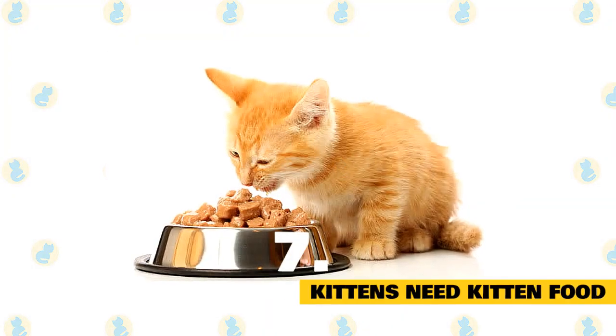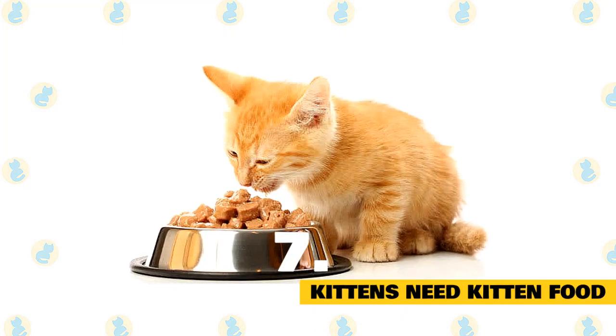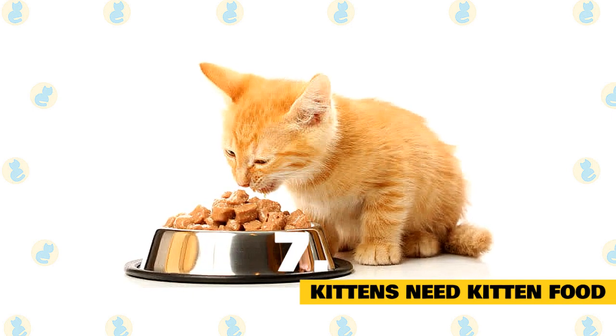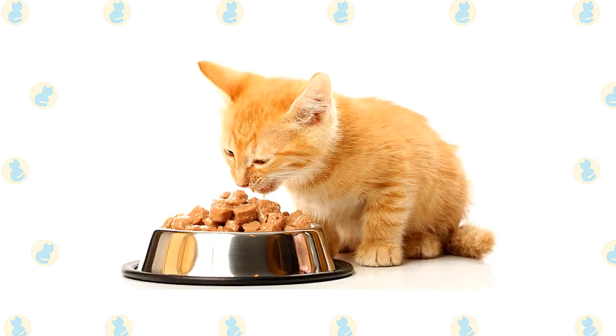7. Kittens need kitten food. Kittens need food that is tailored to fuel their development into young adult life. Kitten food has more calories, with a higher fat and calorie content to help support their fast growth.